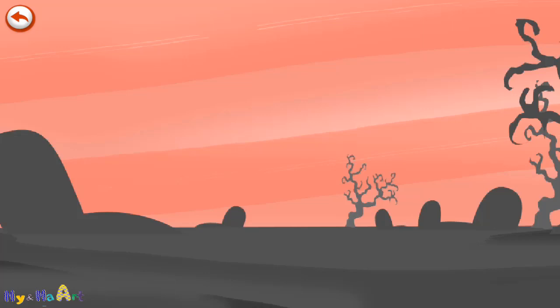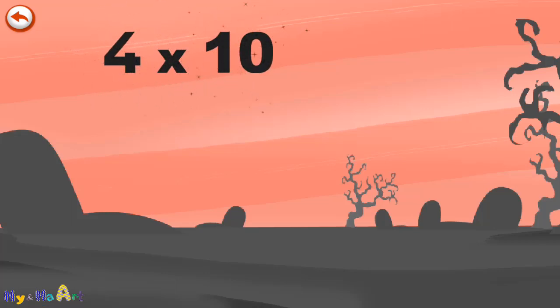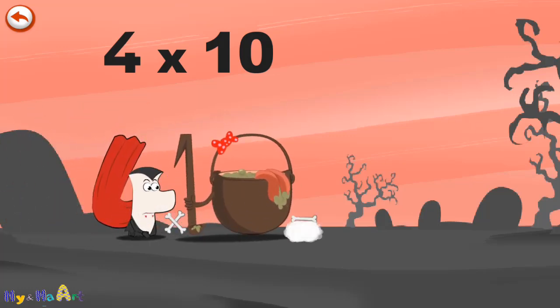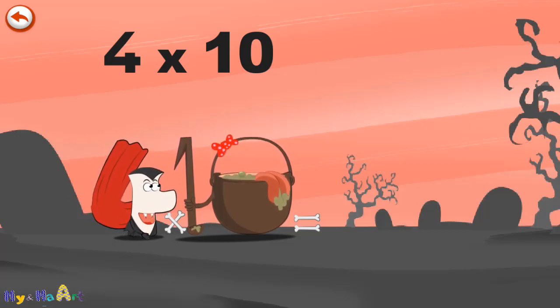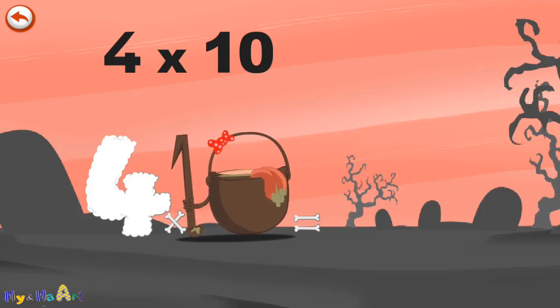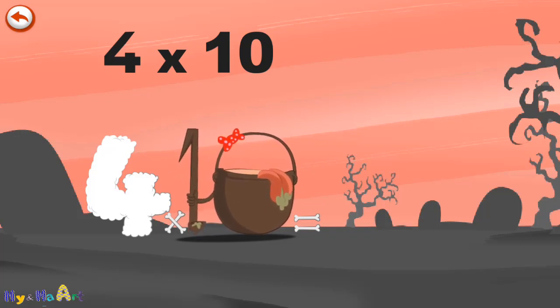What's the story of 4 times 10? When Vamp4 meets the potion MagiTen, it makes him very, very hungry. He dives headfirst into the cauldron, and comes out feeling very full.